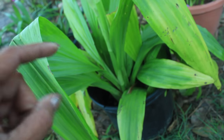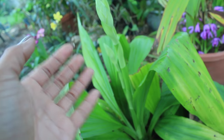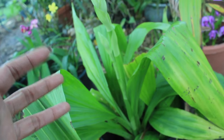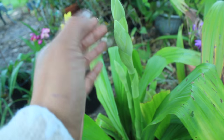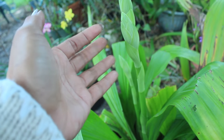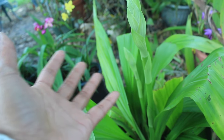This orchid right here is known as the Phaius Orchid, also known as the Nun's Cap Orchid or the Nun's Orchid. The reason why it's known as the Nun's Cap Orchid is that when it blooms, its rather large blossoms actually look like a Nun's Cap.